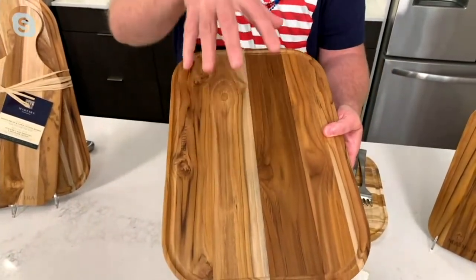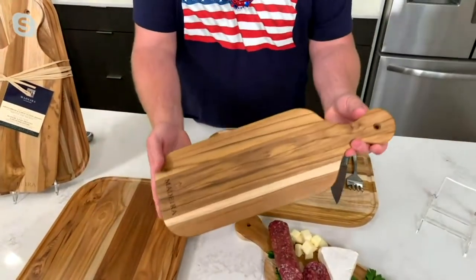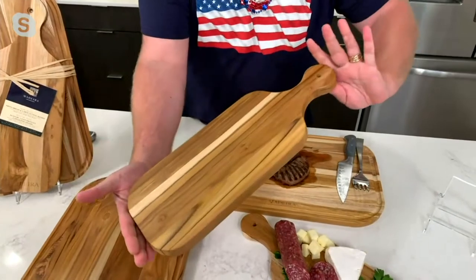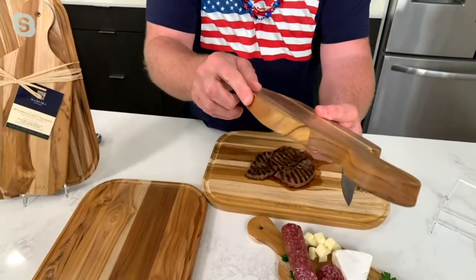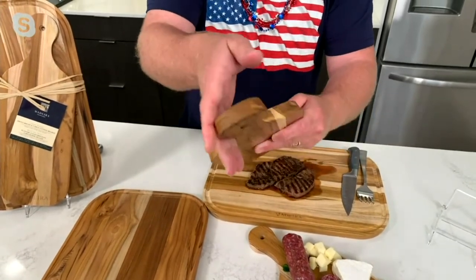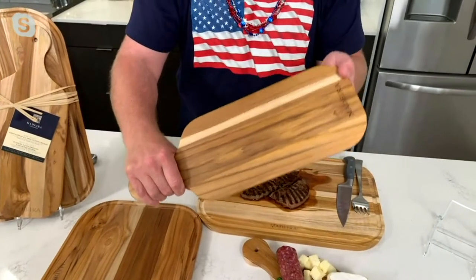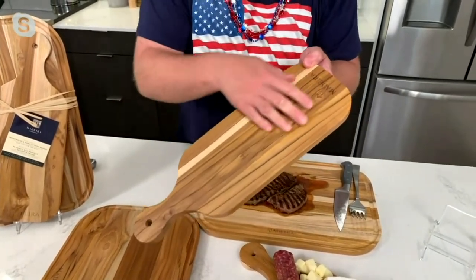This is truly prep-to-serve ware. And this paddle is spectacular. Both sides can be used — it is also tapered. If you look on the side of it, it is tapered up. Just beautiful workmanship. That's what Madeira does. All natural — no two are alike. This is nature's handprint. Hardwood teak.